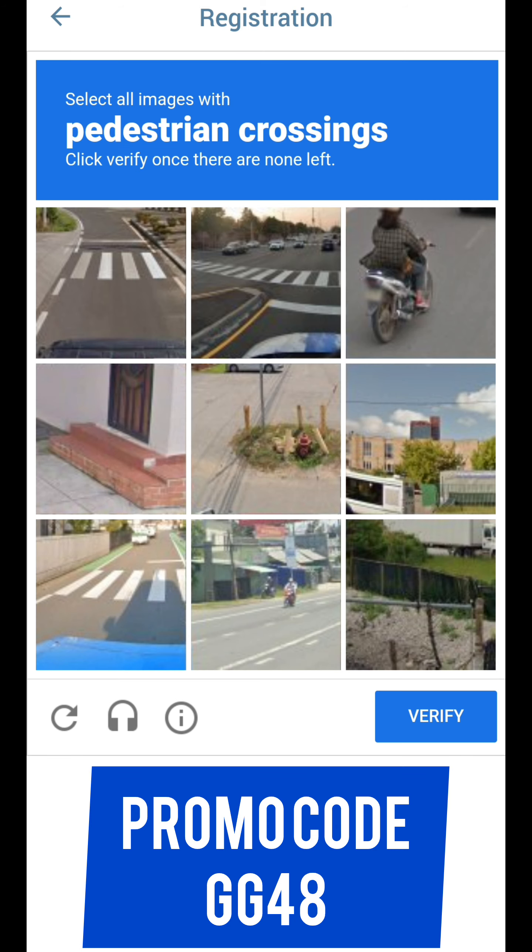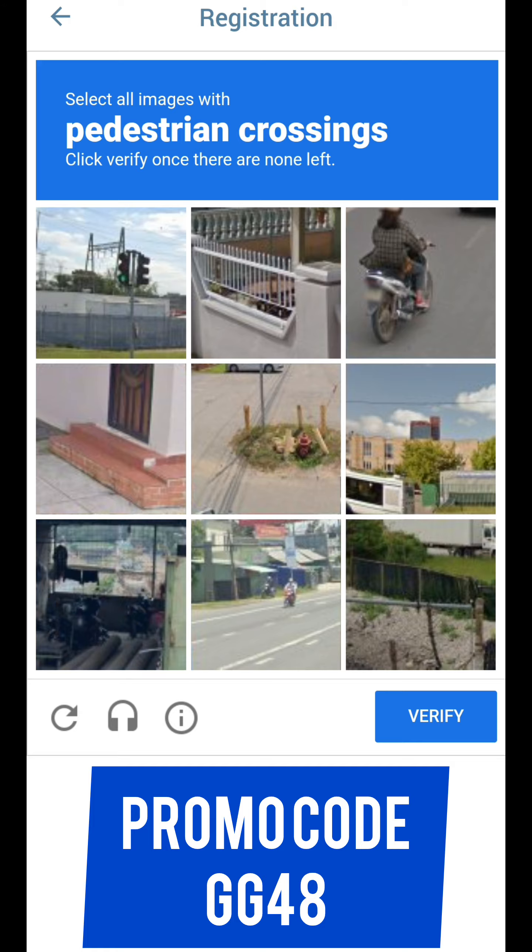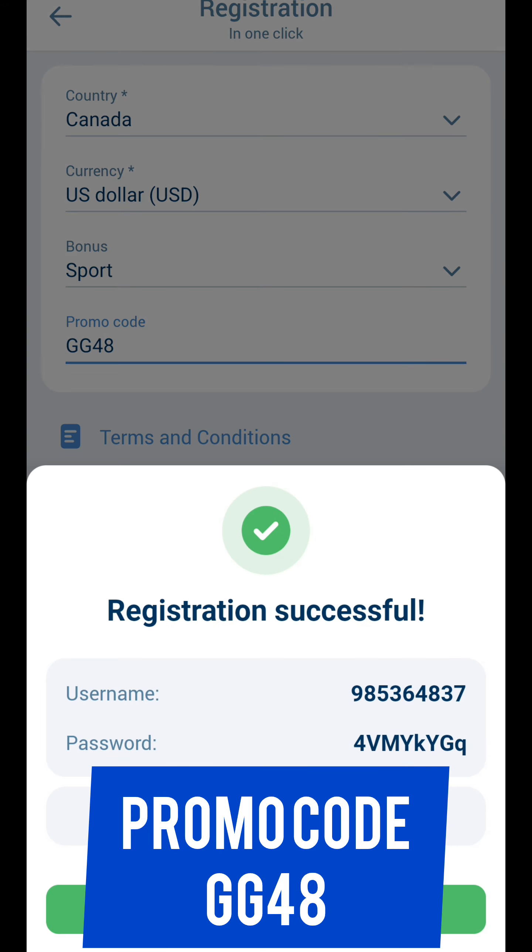Wait for the CAPTCHA to load — just a few seconds. Confirm you're not a robot and complete the image verification, such as selecting the pedestrian crossing. Then tap Verify.